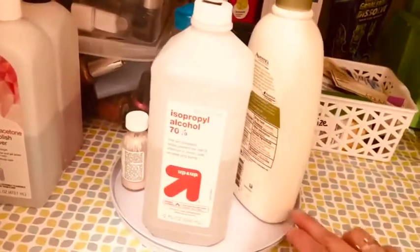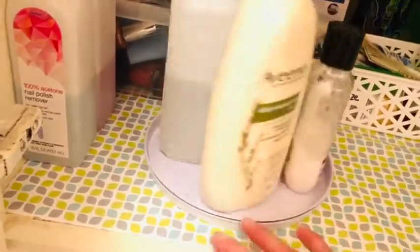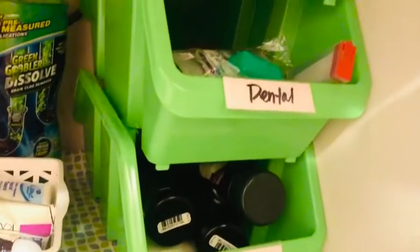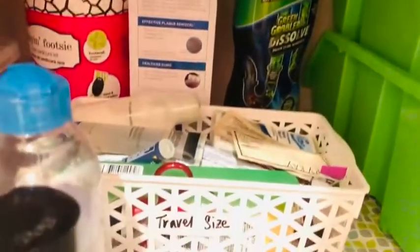I created a simple Lazy Susan from two stove burner covers that I bought at Dollar Tree. In the middle are ball bearings, and hopefully you can hear those. But this is a very inexpensive and very effective system for creating a Lazy Susan.